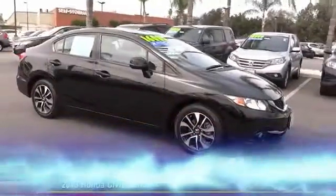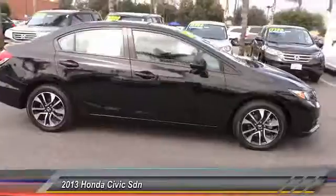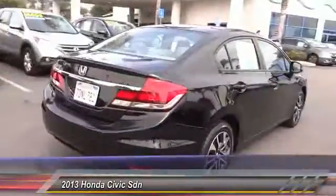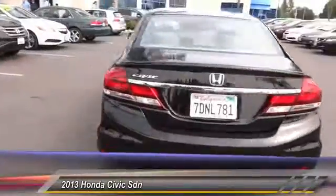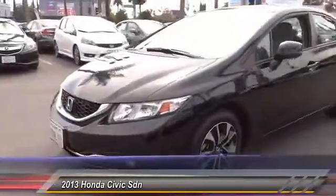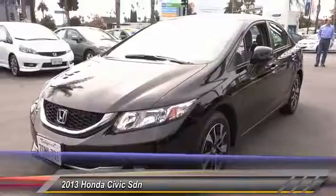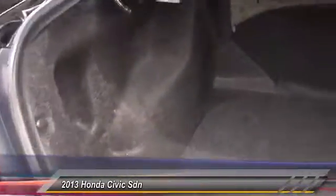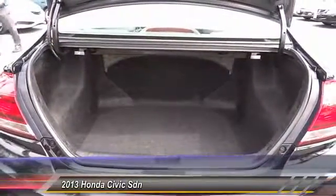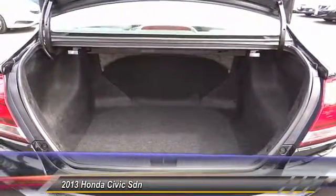The 2013 Honda Civic: practical, awesome gas mileage, and incredibly reliable. This vehicle has less than 35,000 miles. Features include traction control, air conditioning, dual airbags, alloy wheels, power steering, four-wheel disc brakes, AM/FM stereo radio, fog lights, heated front seats, and rear window defroster. Drive away with a great deal on this vehicle — call or stop in today.